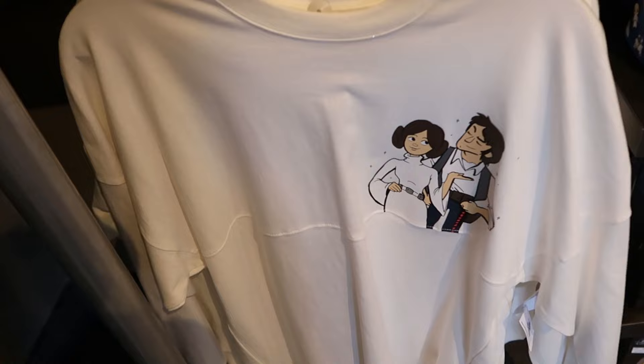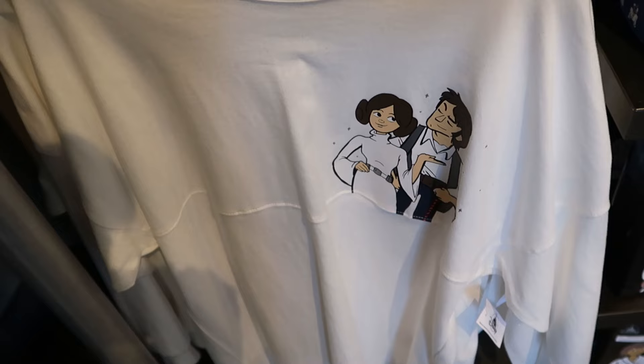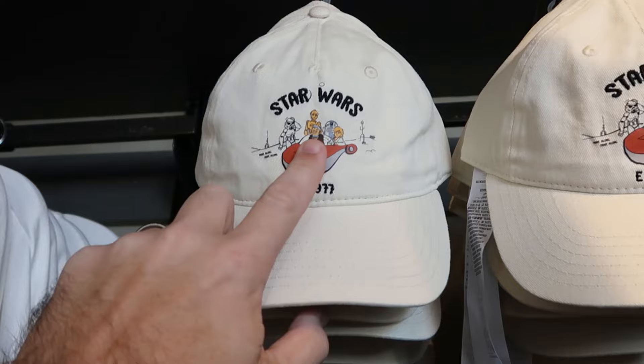Here's a really fun new spirit jersey with Han Solo and Princess Leia on the front — it's actually really sparkly. These are $80 a piece. The backside says 'I love you' in your classic puffy spirit jersey writing — that is really fun. Right over here is a brand new adult-sized Star Wars baseball cap, embroidered 'Star Wars established 1977' with Obi-Wan Kenobi, Luke Skywalker, some Stormtroopers, R2-D2 and C-3PO — that's $30.